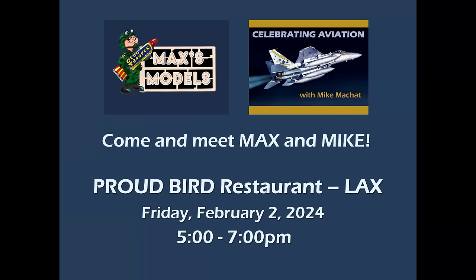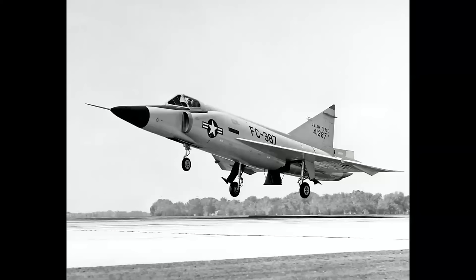I'll post a reminder in the middle of this week, but we'll be there at dinner time. If you're in the area and would like to meet, come on down, have a bite and talk about airplanes and models. We'd love to see you. And now back to our program.